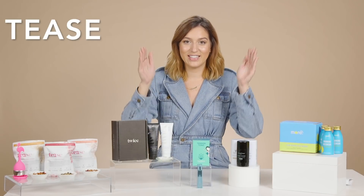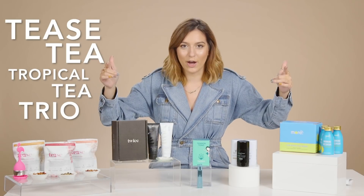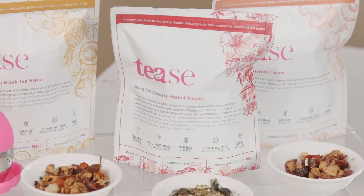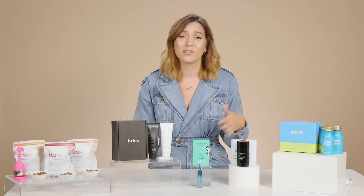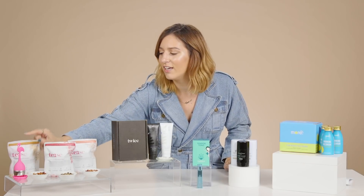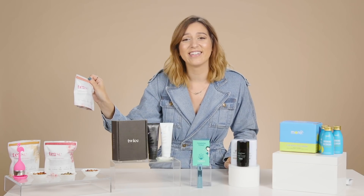Next up is the Teas Tea Tropical Tea Trio — say that five times fast! This comes with an infuser and three different types of tea, all kind of those nice summery types. You can make them hot, or you can make a really lovely iced tea if you're having a barbecue or a Fourth of July party. We've got pineapple punch, Hawaiian sunset, and peach pie. A nice little spread of this at the barbecue — that's a real winner.